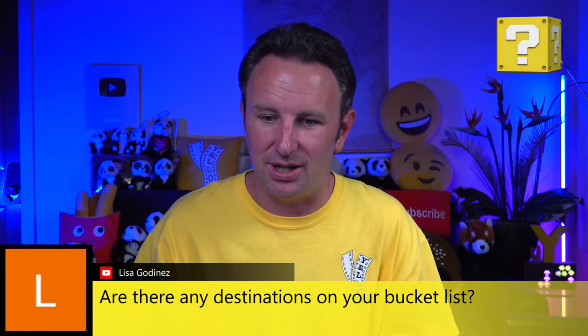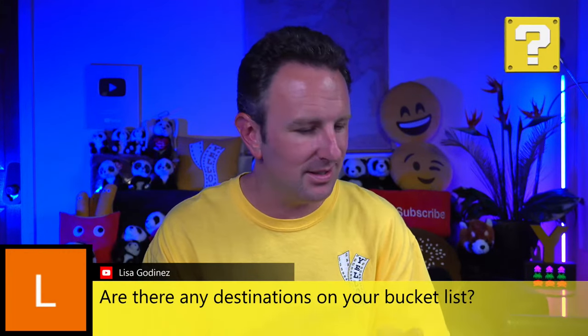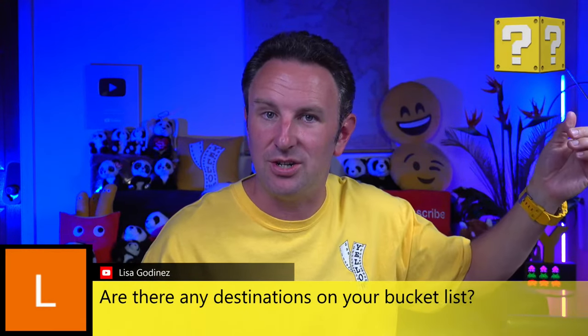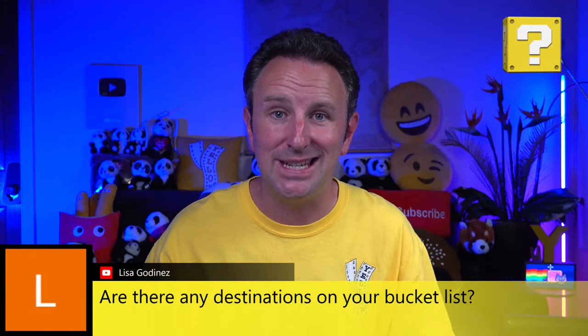Lisa asks: are there destinations on your bucket list? Oh yes, plenty. We'd definitely like to go to Scotland — we had a Scotland trip on our agenda but never made it. I'd also like to go to Finland, Iceland — a lot of cold-weather places. We've been doing Canada, like Vancouver since they started direct flights from Orange County. We'd like to explore Toronto, Montreal, and also visit Banff — B-A-N-F-F — where there are some nice Fairmont hotels I'm looking forward to.